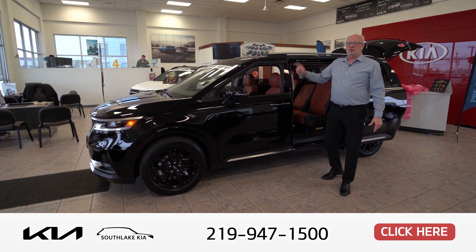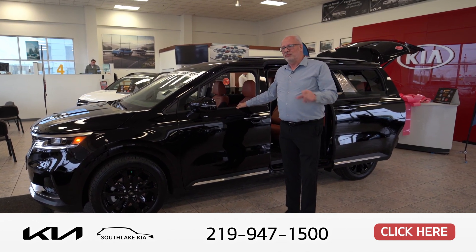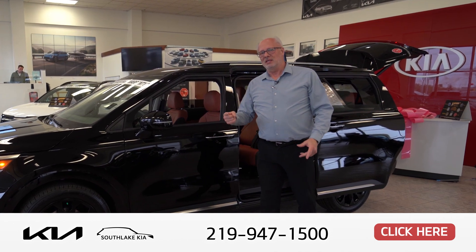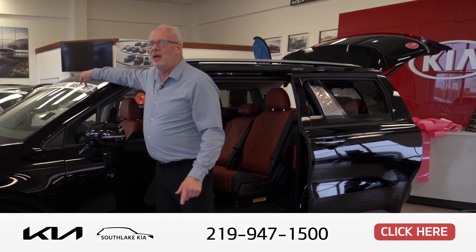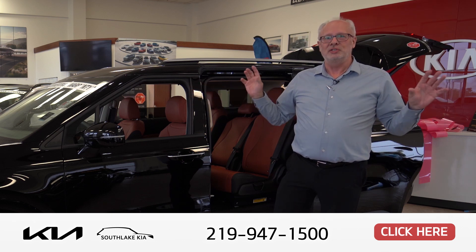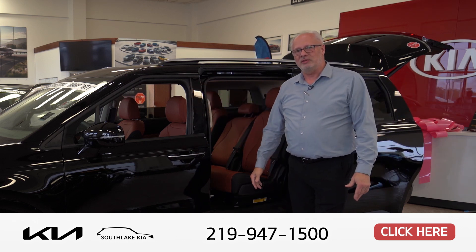Keep one thing in mind — this is the best warranty out there. It's five years, 60,000 miles bumper to bumper, and a 10-year/100,000-mile powertrain warranty from Kia, which includes jump-starting, towing, lockout, and gas. On top of it, Southlake will give you a lifetime powertrain warranty. All oil changes are free for life with zero deductible. When you're ready, come see Earl at Southlake Kia. Have a great day!